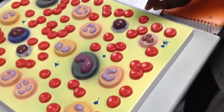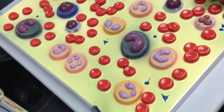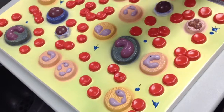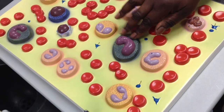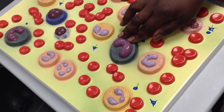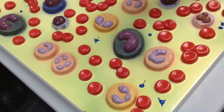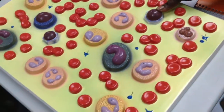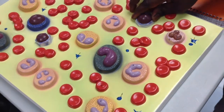Number three is the monocyte. It has a bean-shaped — or kidney-shaped, whatever — nucleus. It is agranular; the monocyte doesn't have any visible granules. And the lymphocyte is agranular too — they don't have any granules on them.